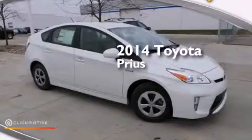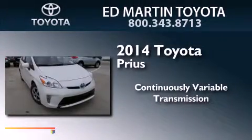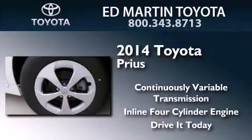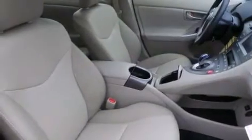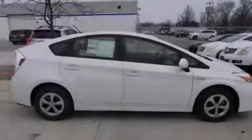This is a brand new 2014 Toyota Prius. This four-door sedan has a continuously variable transmission and an inline four-cylinder engine. Its top features include speed sensitive volume controls and traction control and stability control systems.